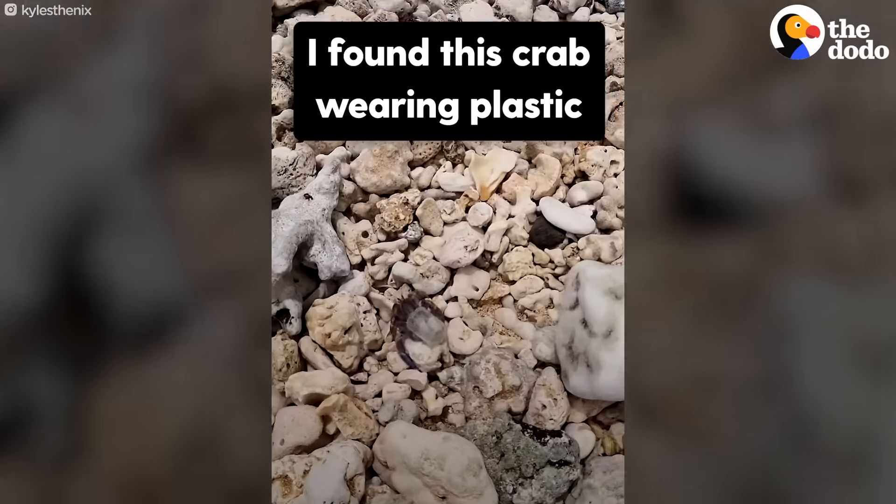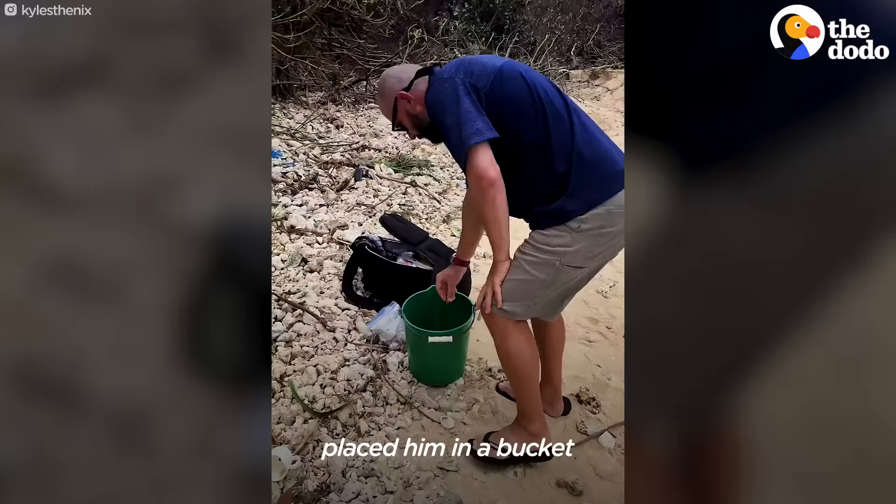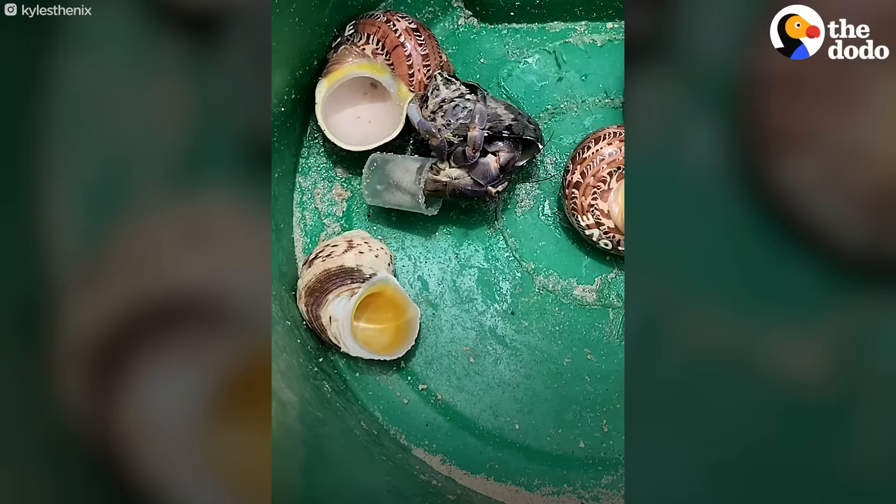I found this little guy walking on the beach wearing plastic. I thought, well, that's no good. So I took out my handy bag of hermit crab shells, snatched him up, placed him in a bucket, and gave him a few houses to choose from. He liked the black striped one. Good choice.